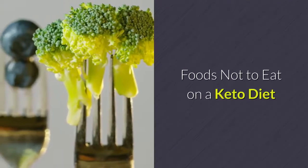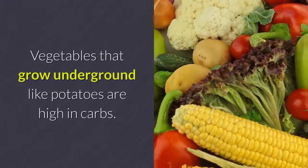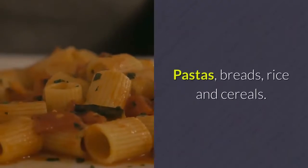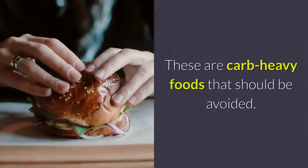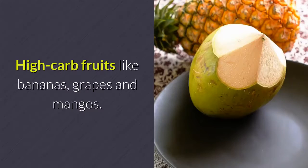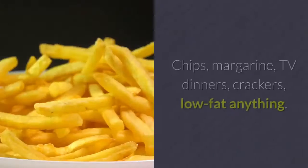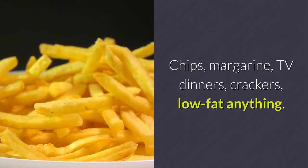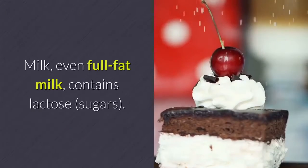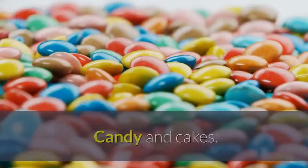Foods not to eat on a keto diet. Starchy vegetables: vegetables that grow underground, like potatoes, are high in carbs. Pastas, breads, rice and cereals are carb-heavy foods that should be avoided. High-carb fruits like bananas, grapes and mangoes. Ultra-processed foods: margarine, TV dinners, crackers, low-fat anything. Milk: even full-fat milk contains lactose sugars. Sweets: candy and cakes.